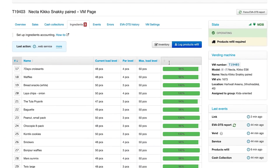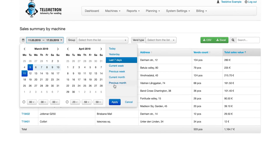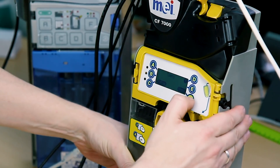Updates come every month. Telemetron is a user-friendly, easy-to-install, and reliable system. We have more than 10,000 devices online now and this amount grows rapidly every month. The stable work is a merit of our technical support team — everything works fine thanks to them.